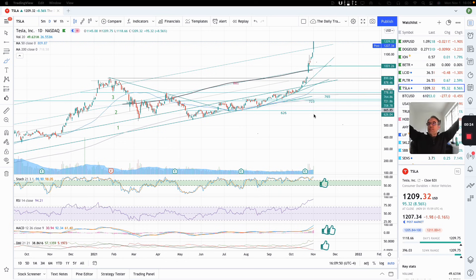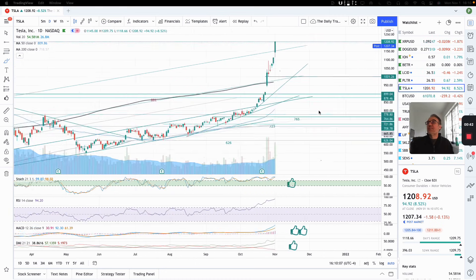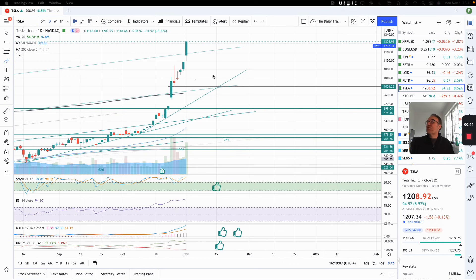Tesla closed at $1,209.32. We are up $95.32 in one day — that's 8.56%. What can we ask for more? Post-market, we are down a little bit, 1.58. Let's look at what this looks like on the chart.